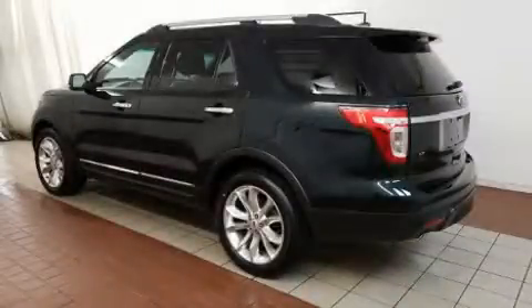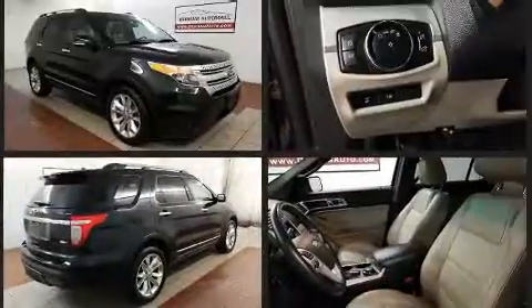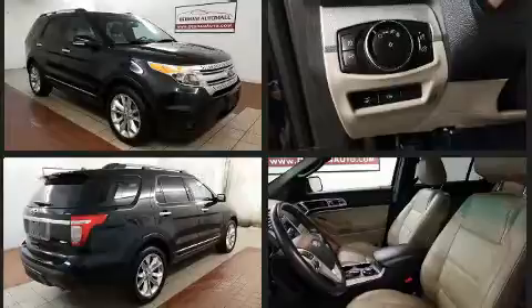Here's a great deal on a 2014 Ford Explorer. Smooth gear shifts are achieved thanks to the 3.5-liter six-cylinder engine. For added security, dynamic stability control supplements the drivetrain. Four-wheel drive allows you to go places you've only imagined.